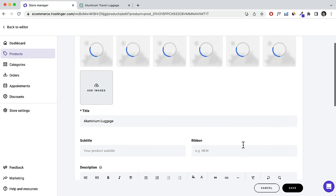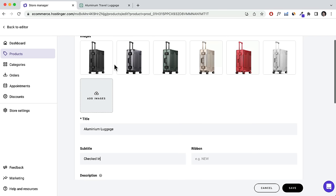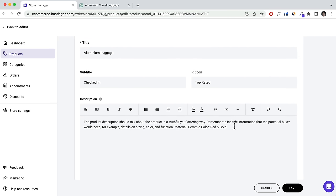Scrolling down, add a subtitle — for example, 'Check-in' to indicate this luggage is for check-in only. For the Ribbon, add a label like 'New', 'Sale', or 'Top Rated'. Then enter a product description and format it however you want. Scroll down further to set the price — for example, $599 — and a discounted price of $499. You can add an SKU and set the product weight.